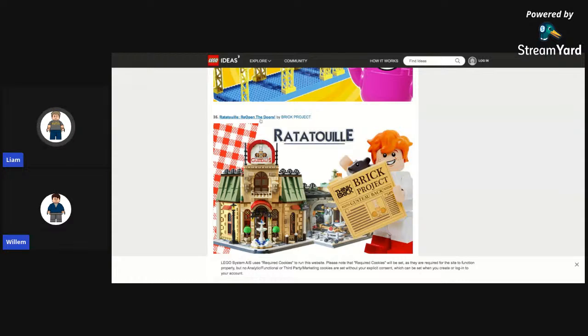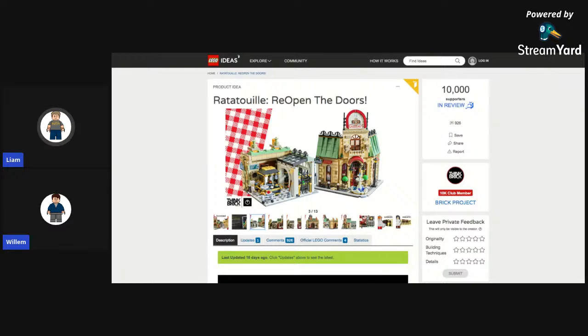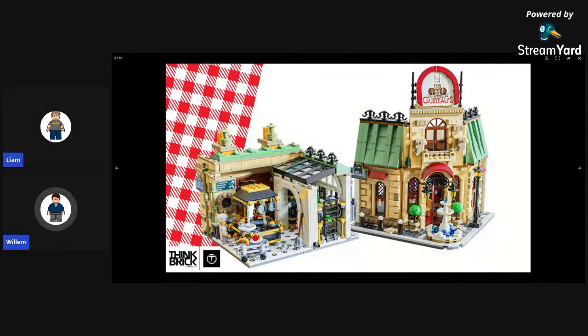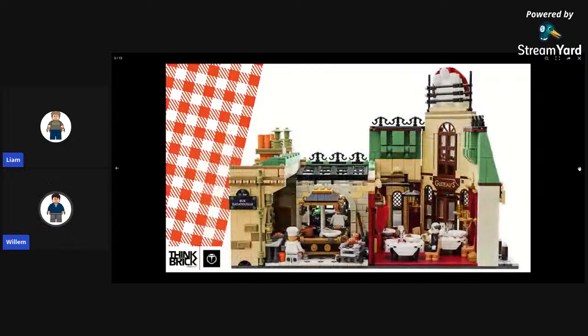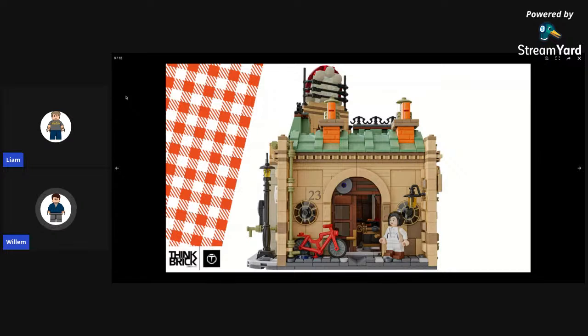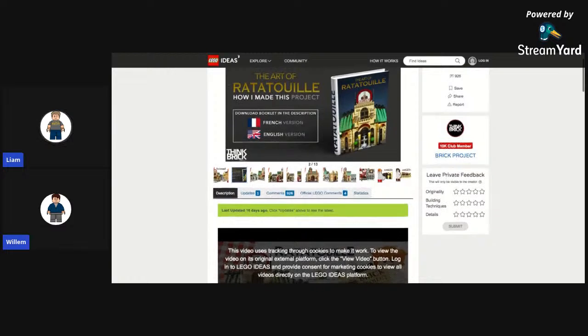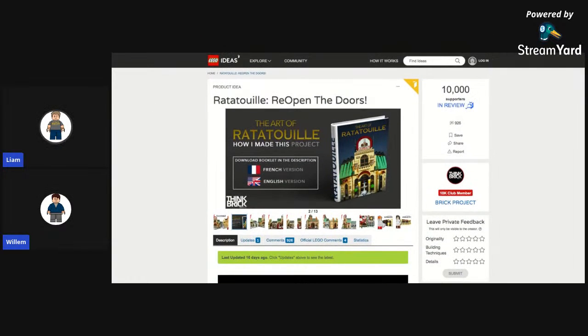I'm sure Willem has a lot to say about this one — Ratatouille. I like this set. I don't like the movie much, but I like the set. You don't like the movie? I've seen it once a really long time ago. It actually is really cool — a restaurant and kitchen like that. If you really put some work into it, you could make an impressive large modular or something. There's even a book called 'The Art of Ratatouille — How I Made This Project.' That's crazy.